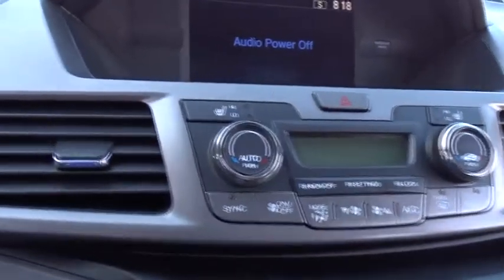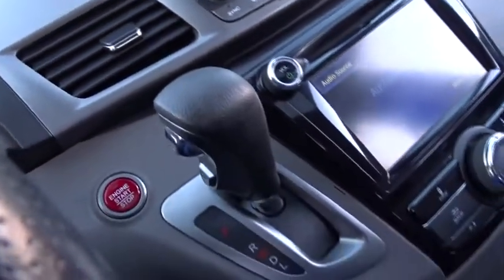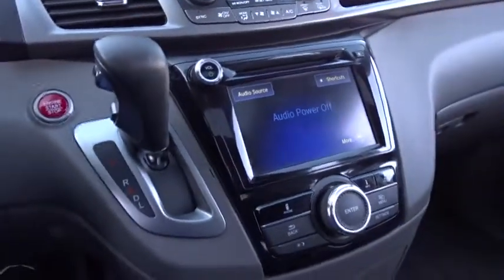Leather-wrapped steering wheel, Bluetooth, power steering, adjustable steering wheel, cruise control, keyless start, aluminum wheels, four-wheel disc brakes, hard disk drive media storage, auto-dimming rearview mirror.